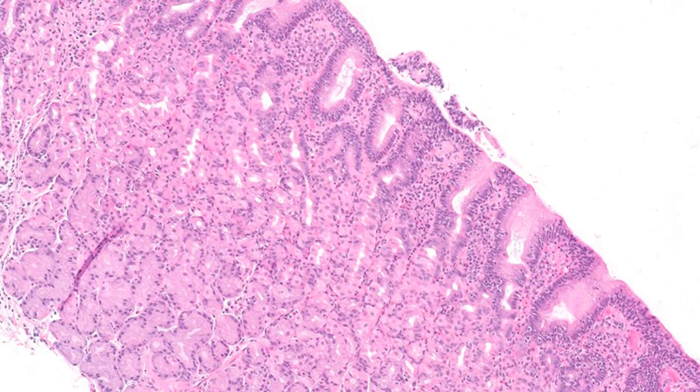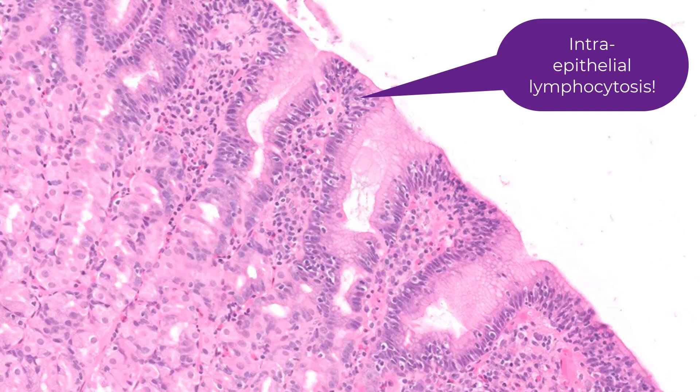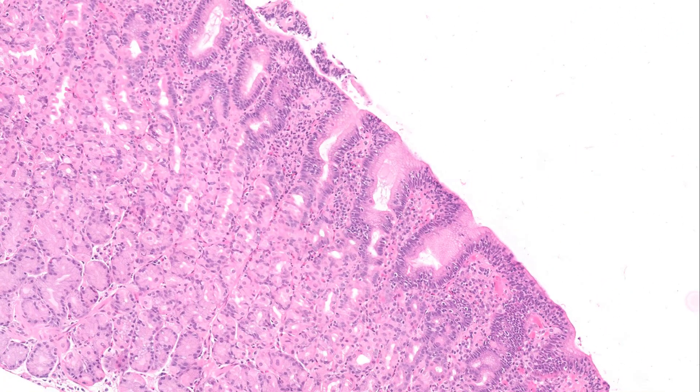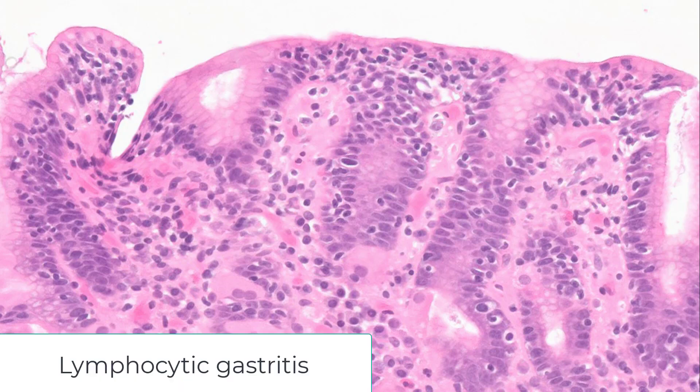When you look at this under a slightly higher power, perhaps there is a blue band right under the epithelium, but the epithelium itself looks busy — it looks more blue than it should, and clearly there are more cells in there than there normally should be. Look at those little cells with halos around them. This is gastric body fundic mucosa, and the rest of that mucosa looks quite okay. Clearly there is a significant increase in intraepithelial lymphocytes, which suggests a diagnosis of lymphocytic gastritis.